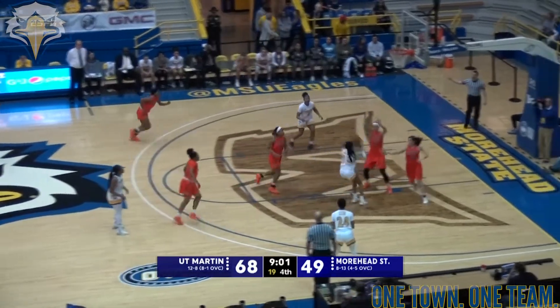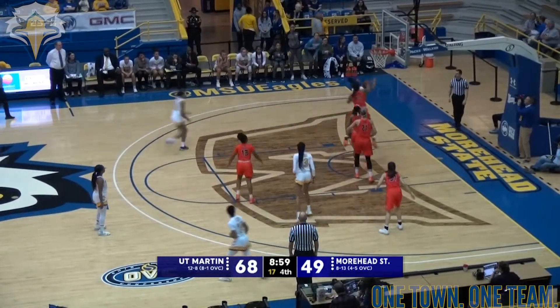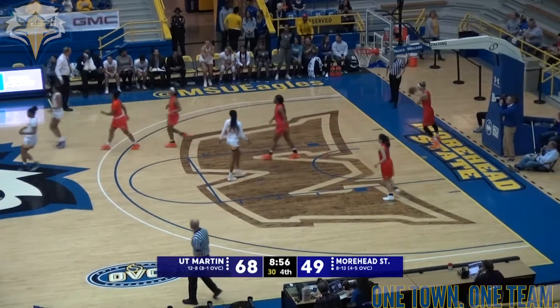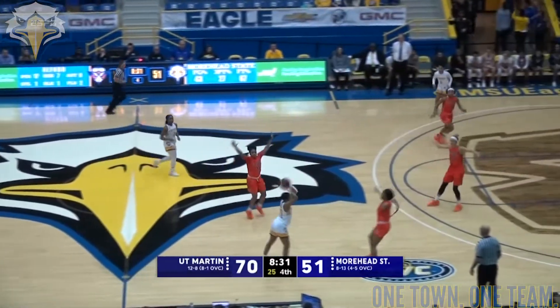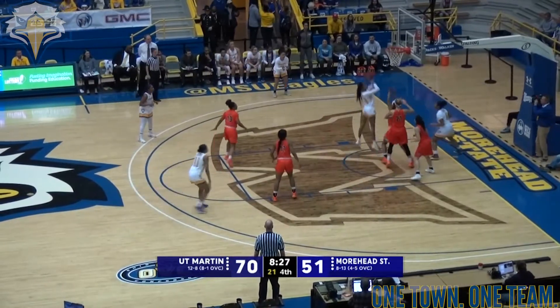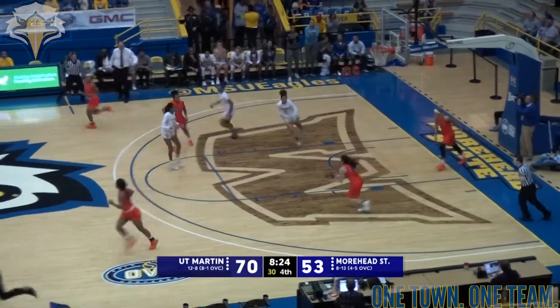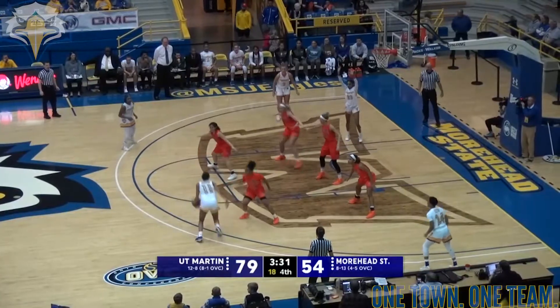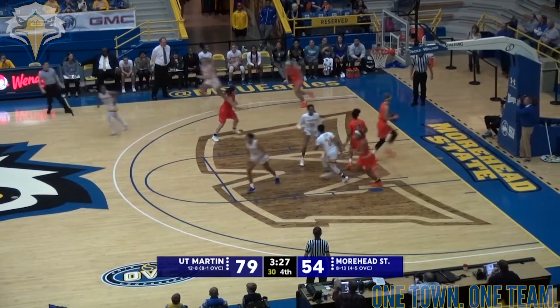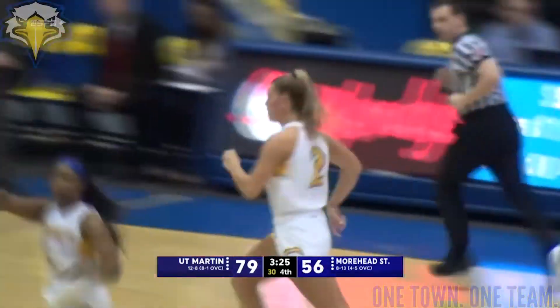To Humphreys — almost throwing it away, Humphreys somehow gets it back, puts it up, won't go. Alford is there and makes the put-back. Moorhead State finds Kirkwood on the near side, now Alford on the right baseline, weaves in and out of traffic, hands it off to Humphreys and she banks it in for two. Back to Kirkwood — she takes it to the free throw line, kicks it out to Johnson, left baseline and she knocks down the ten-foot jumper.